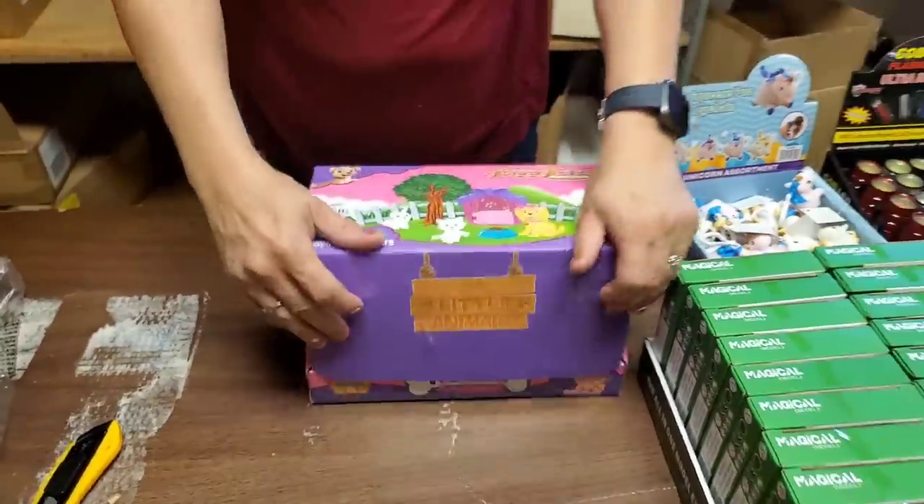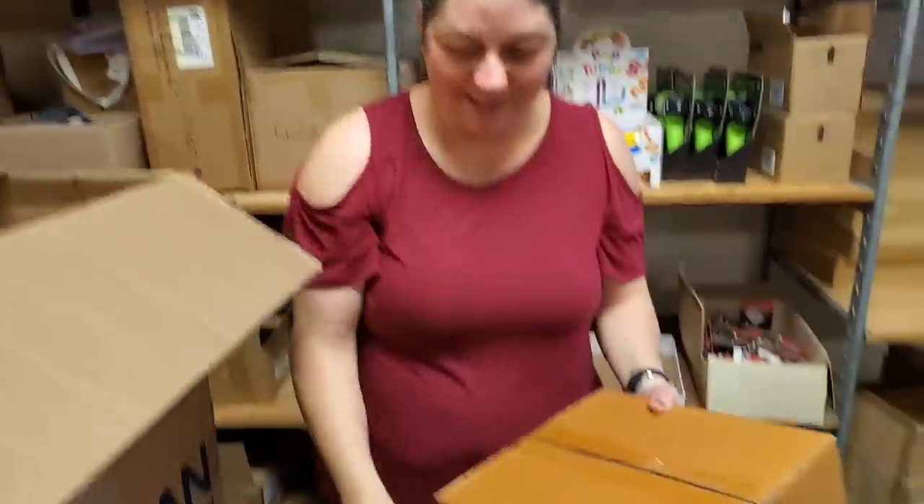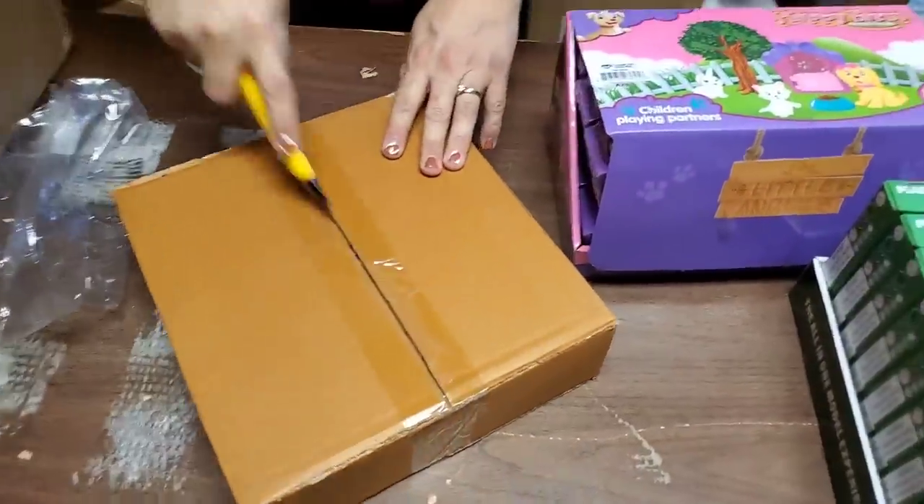Collect them all! Don't know why I used that voice. Because it's a little kid's toy — you have to use a little kid's voice. That's a creepy little kid voice.